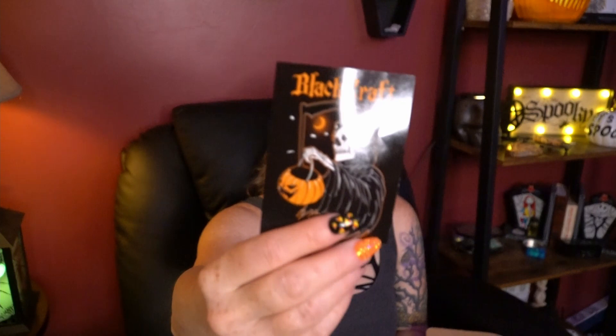Please don't laugh at me. Oh, it looks like we got stickers! And that's really cute. They're Halloween stickers. This one says Black Craft Cult.